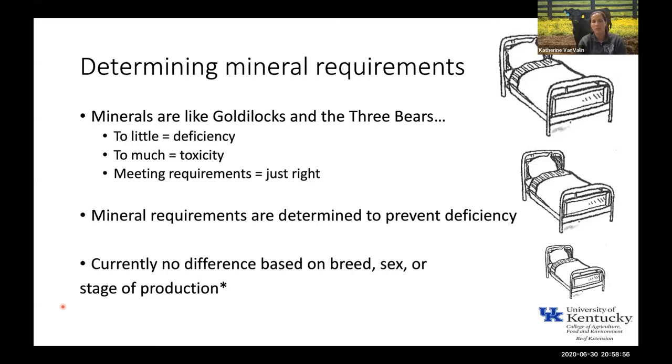Mineral requirements for cattle are set to prevent deficiencies — they're not necessarily set to optimize performance. We don't really have a lot of differences based on breed, sex, or stage of production. Manganese is one exception where we do have different requirements for gestating and lactating females versus other classes of cattle. In general, requirements are basically based on differences in intake. We know there are potentially some breed differences in mineral metabolism, but we don't know enough to recommend different mineral mixes for different breeds.